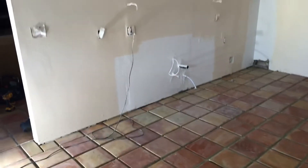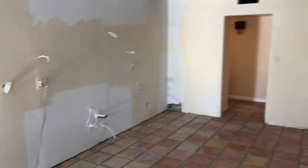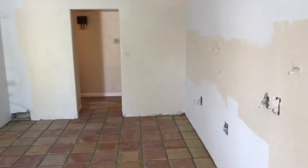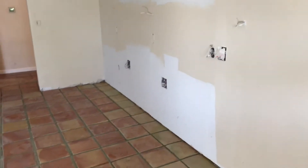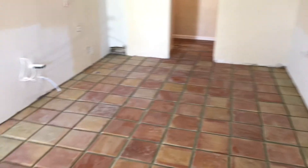Good morning, YouTube. It is Monday, September 13. This is day six of the kitchen remodel.